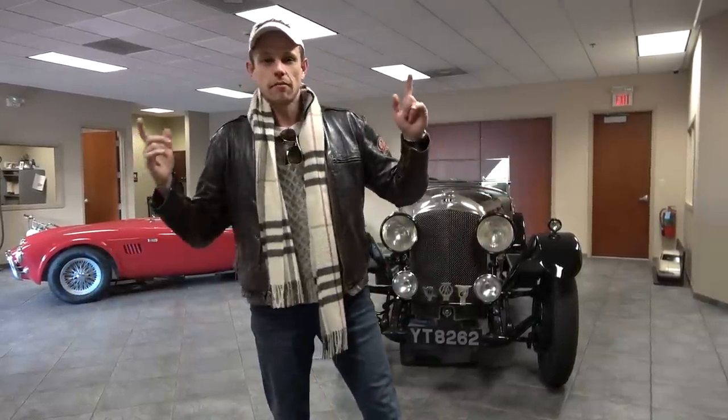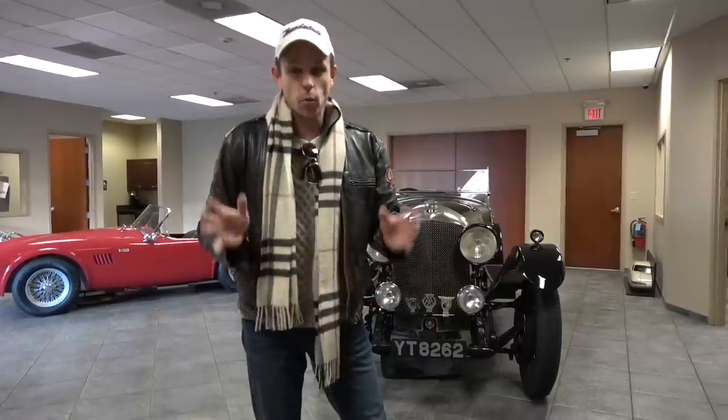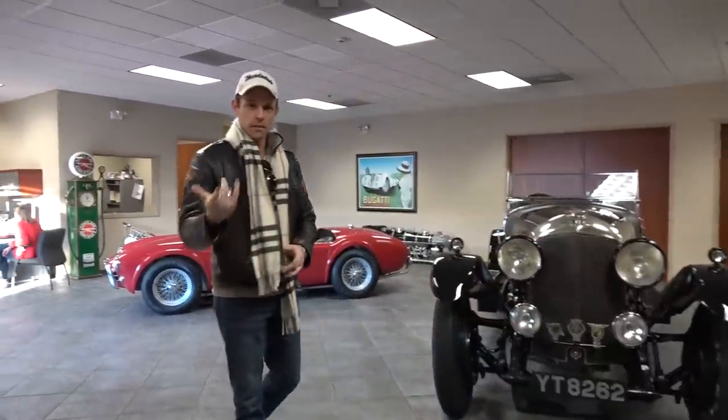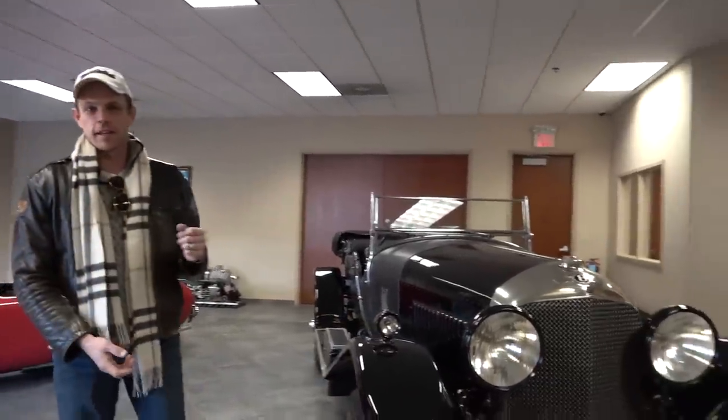What's up, people? I want to show you a very cool place. We're at Hyman Limited in St. Louis. This is a classic car dealership with big pre-war cars. I've actually bought an Auburn here long ago. And for you guys, maybe they're going to watch the Bentley thing — I mentioned a 1920s Bentley. How cool is that?